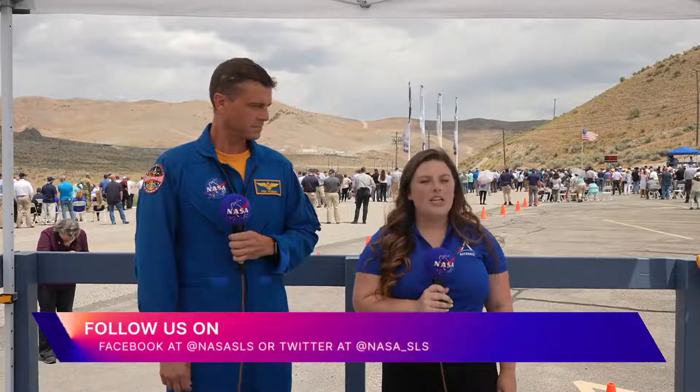If you're just now joining us, we're about five minutes away from the Flight Support Booster 2 test in Utah. The booster motor used for today's test is locked to the test stand just behind me. Be sure to follow us on social media at NASA Space Launch System on Facebook and NASA SLS on Twitter. No matter where you're watching, you can ask us your questions by using the hashtag AskNASA. High speed systems are go. We're going to have some booster experts join me here after the test to answer those questions.